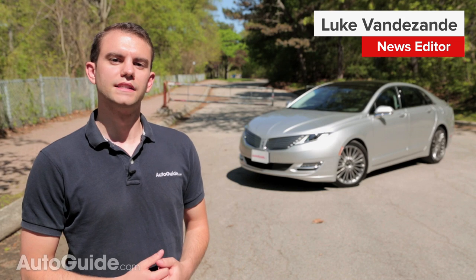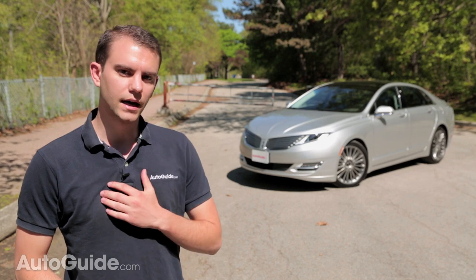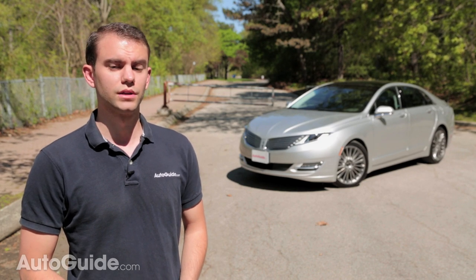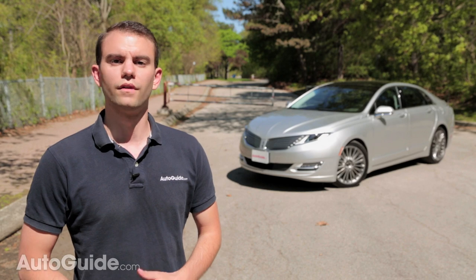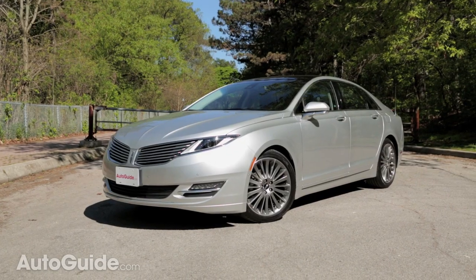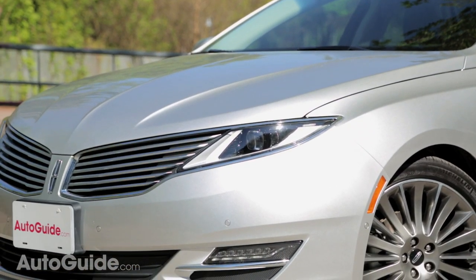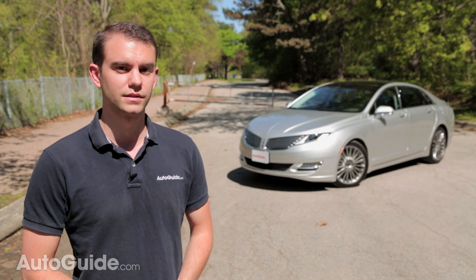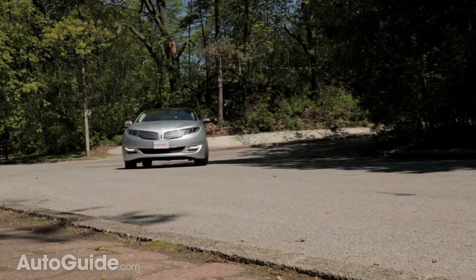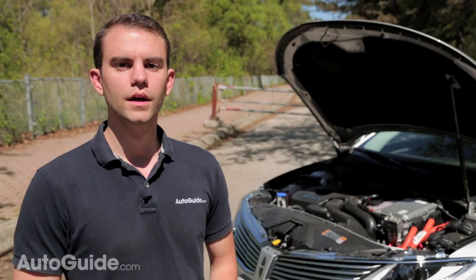After months of delays, the Lincoln MKZ Hybrid is fully stocked in dealer lots. I decided to take a closer look at this car for two key reasons: first, Lincoln is making bold claims about its fuel consumption, saying it offers the most miles per gallon of any luxury sedan. Second, it has miles of curb appeal. But American luxury cars often carry skin-deep quality, so is the Lincoln MKZ Hybrid really all it's cracked up to be, or is it just a fancy Ford Fusion full of empty promises?